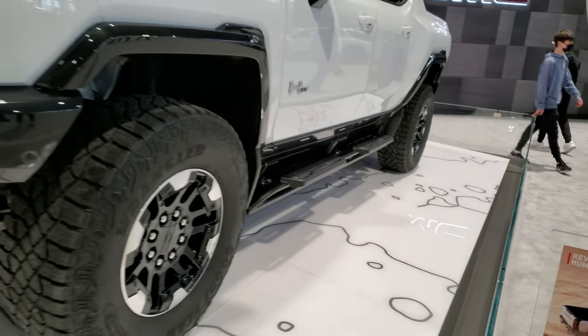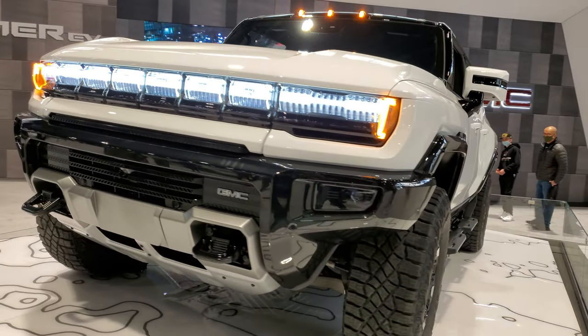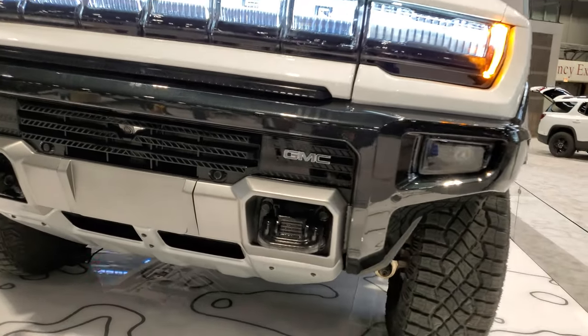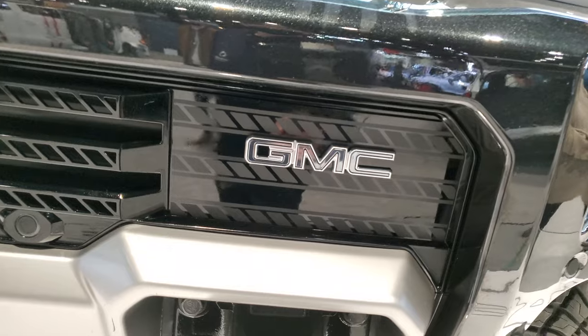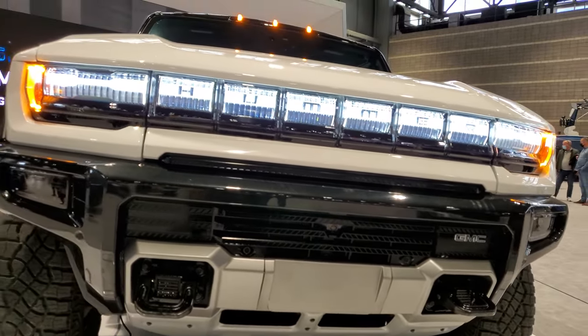Multi-pro tailgate. So I wonder if this is going to be considered a GMC. Oh yeah, look it — there it is. And there's the answer. So the Hummer is considered a GMC. Interesting.